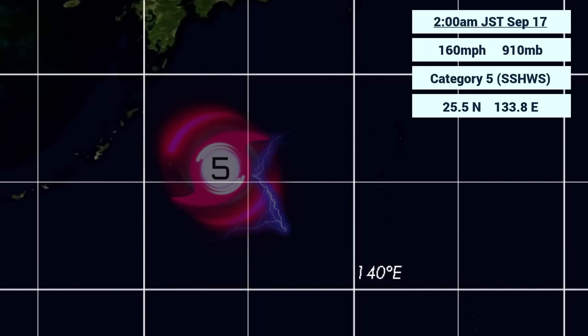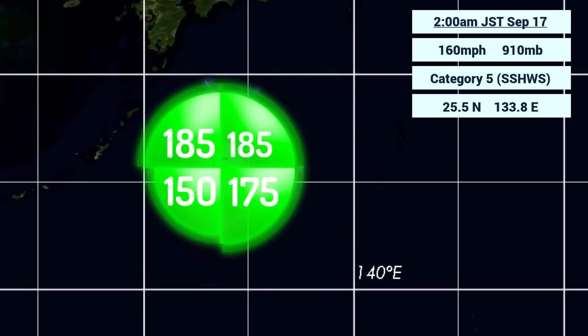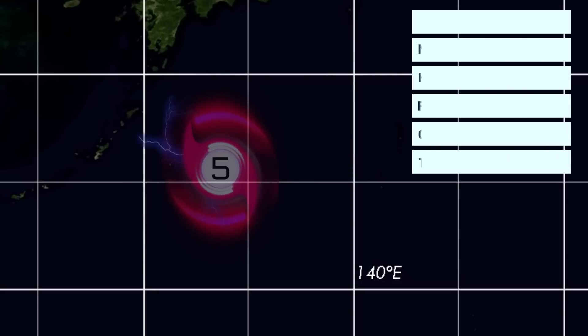Looking at the wind field right now, it's mainly dominated on the northern side, with 185 nautical miles on the northwest and northeastern sides, with an equally sizable wind field — though not as large — on the southern side. Still a very large wind field for the storm right now.